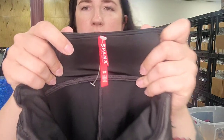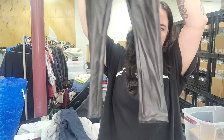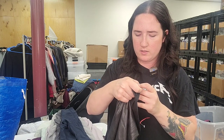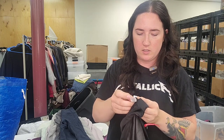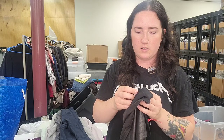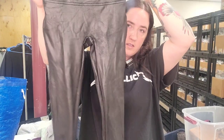Next up is a pair of Spanx faux leather looking leggings, size small — kind of metallic wet look. Style number 09172500, also 22539. Faux leather black shiny high rise leggings — those will go for $35.